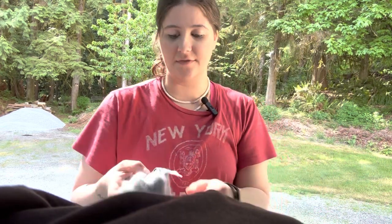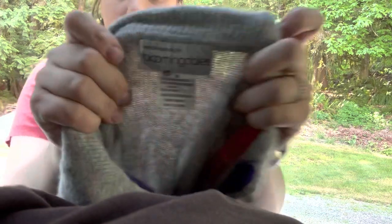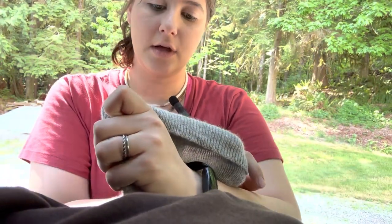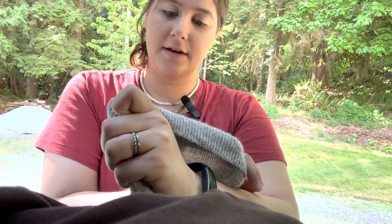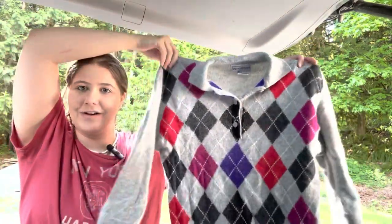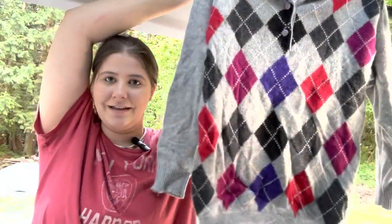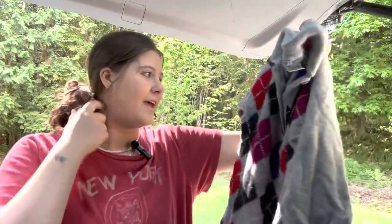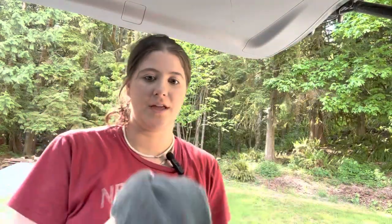My sister met me at the bins this day, so some of these things she found — like this. This is a Bloomingdale sweater, but the contents are lambswool, angora rabbit hair, and nylon, size small. I thought this was a good find. It's like a really cute argyle print sweater. It is incredibly soft, of course, because it has angora rabbit hair in it — a really cute little find.